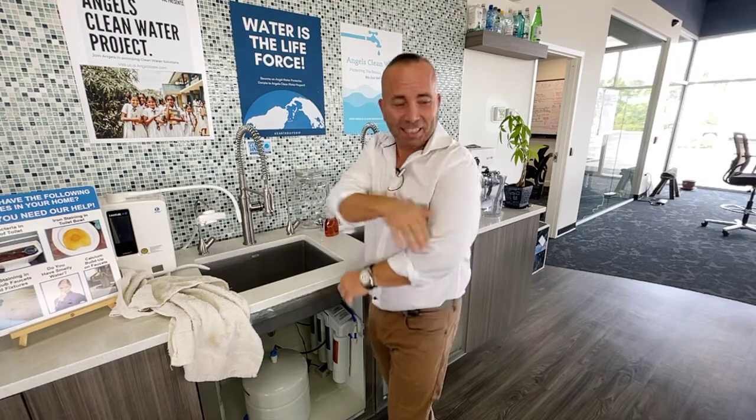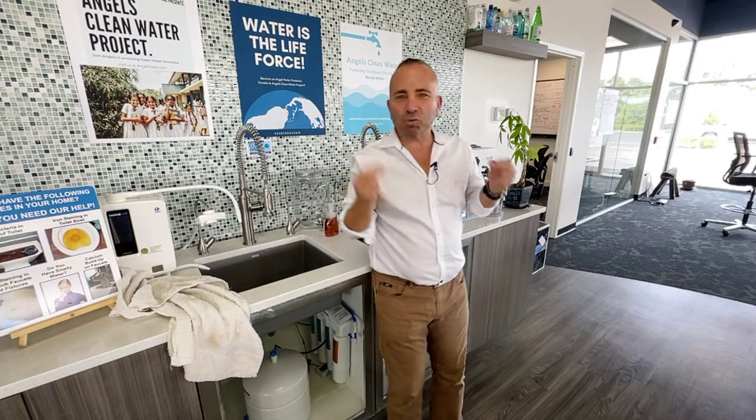You caught me! Dandruff, dry skin, dry scalp, dry brittle hair — what is that caused by? Most of the time that is caused by rock being in the water. About 85% of all Americans deal with rock in the water, or hard water.